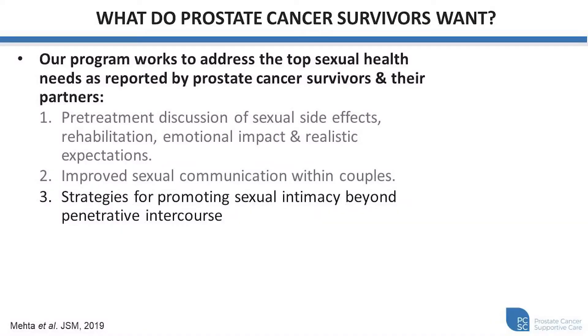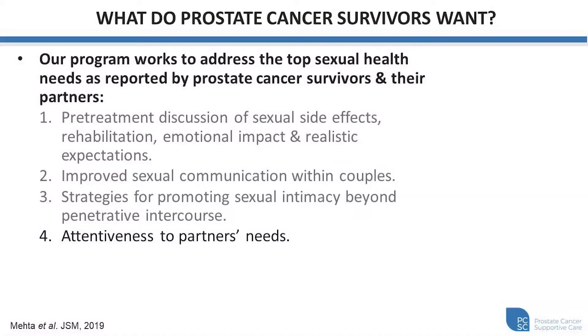The third need is strategies for promoting sexual intimacy beyond penetrative intercourse. For some couples this may be very natural, and for others it may require some thought process and discussion in the clinic for different ideas and how to approach it, particularly if you have different sexual functioning after treatment than what you're normally used to. The fourth need was attentiveness to the partner's needs. For every prostate cancer survivor, there's often a partner that's involved and also experiencing impact from the distress and stressors of the prostate cancer treatment. This is really important for us in understanding the baseline function of your partner, as well as the dynamics and interaction between the patient and their partner. Ultimately, for many, sexual interactions involve an additional person, and understanding where we can make progress with this is certainly helpful in the process.